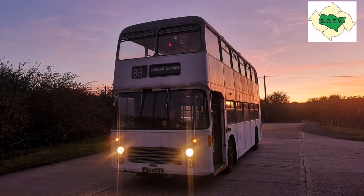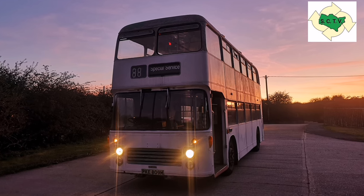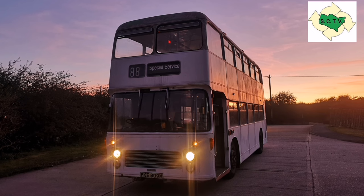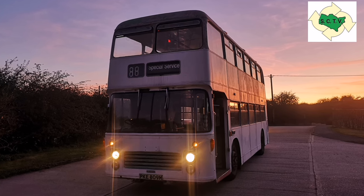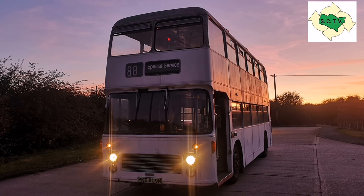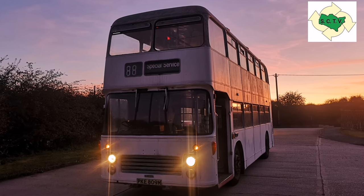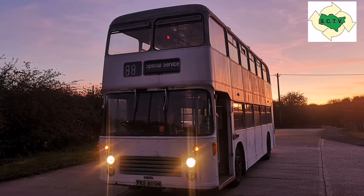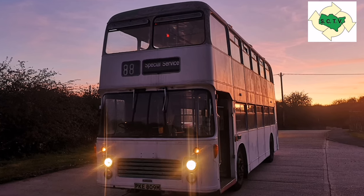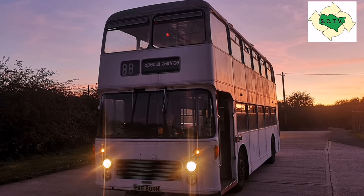Hello and welcome. This week I have been playing with one of my Bristols — this is where you can insert a Sid James dirty laugh if you really want to. PKE809M was new to Mateson and District in 1974 and I've been getting her ready for a winter hibernation. I gave her Gardner 6LXB engine a run up.